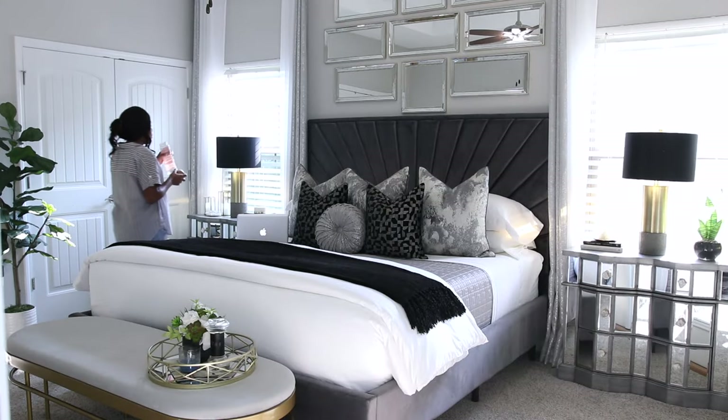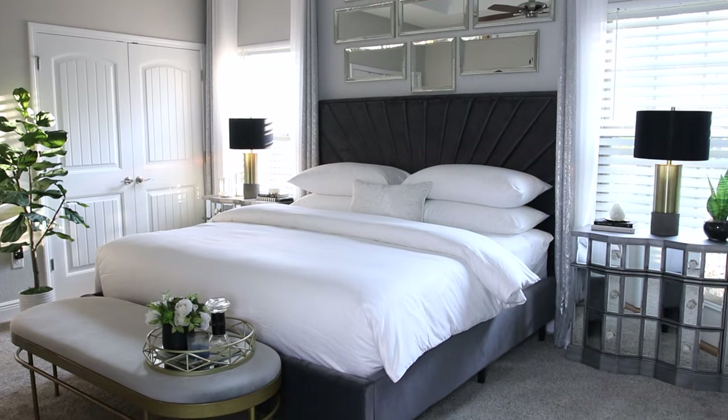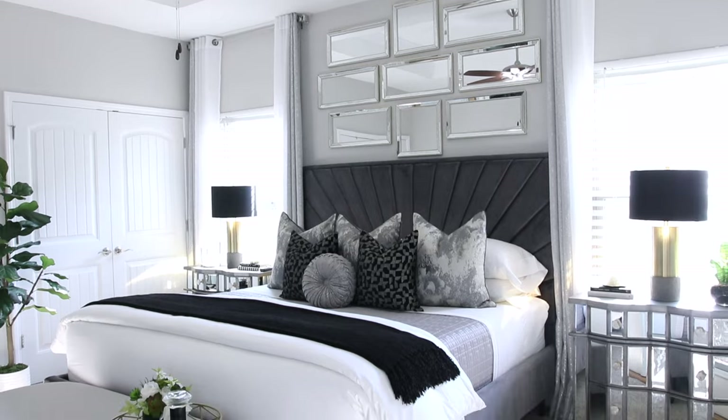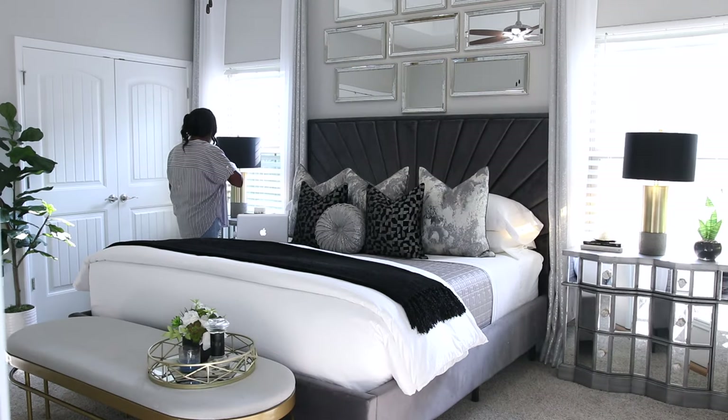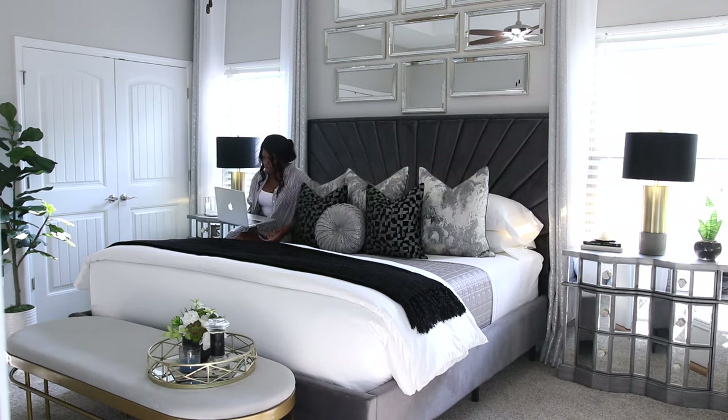Those are some of the ways that I like to style my bed. There are many different ways I can arrange my pillows, but I just wanted to share some of my go-to looks. I hope you enjoyed watching this video — give it a thumbs up if you did, and subscribe if you're not already. I'll see you in the next one, bye guys!